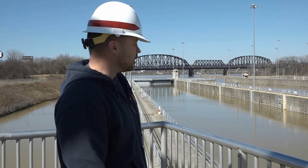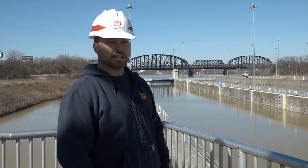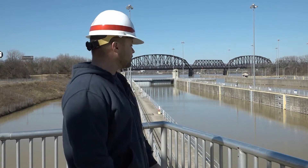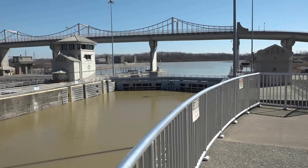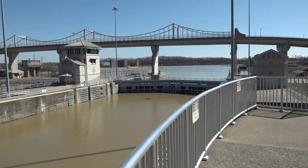The lock chambers are 1,200 by 110 feet. At each end of each side of this chamber, you have a set of gates. Those gates are 60 by 70 in dimensions, and they weigh approximately 300 tons.